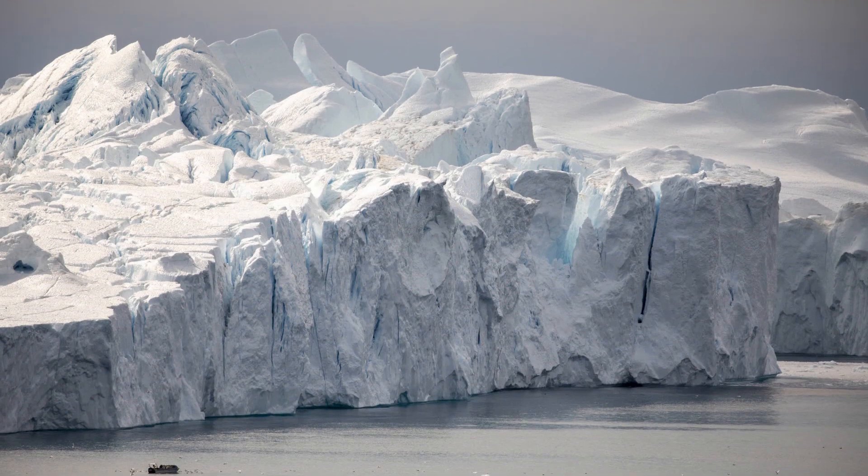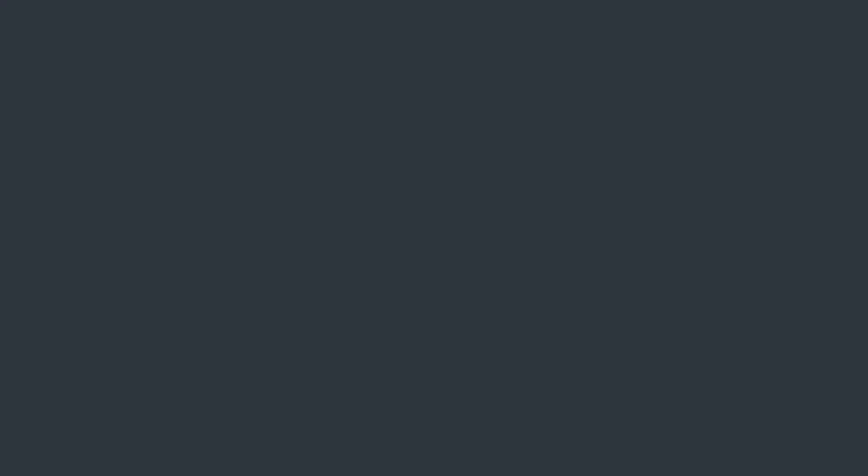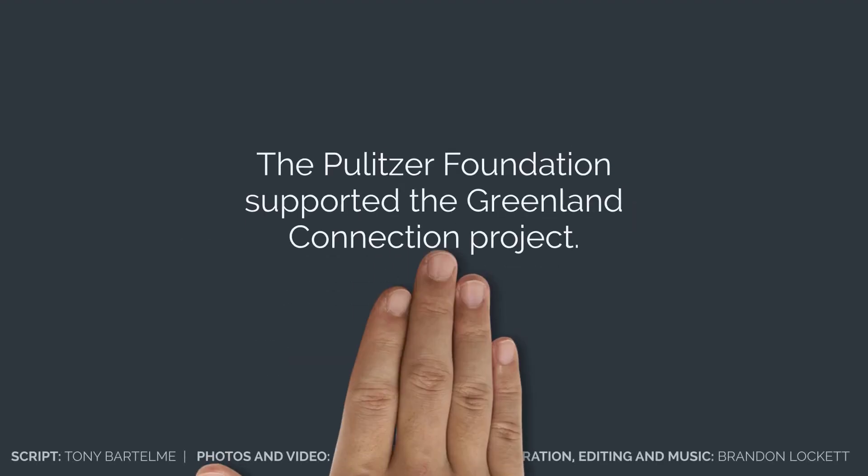In fact, about 15% of Charleston's rising sea level is connected to melting ice in Greenland. That's South Carolina's Greenland connection. For more information, visit postandcourier.com/rising-waters. Thank you.